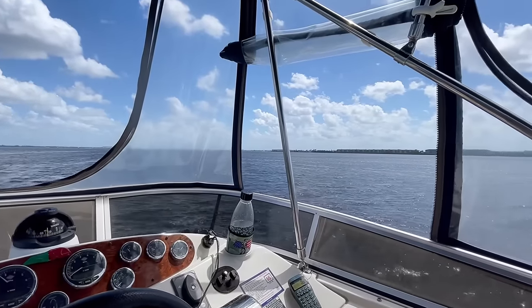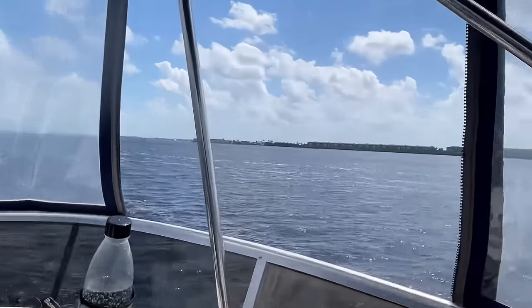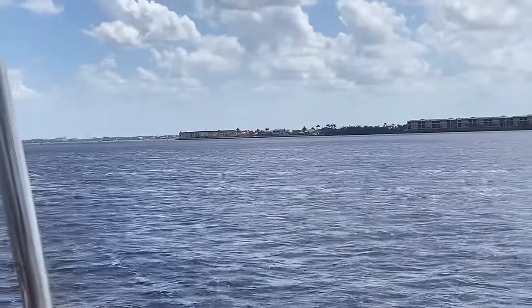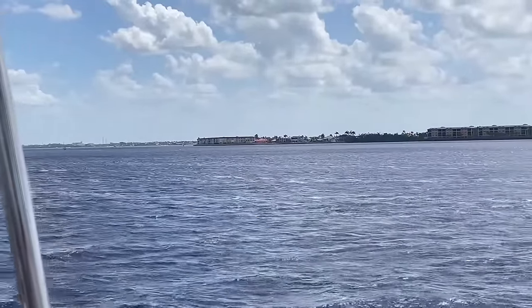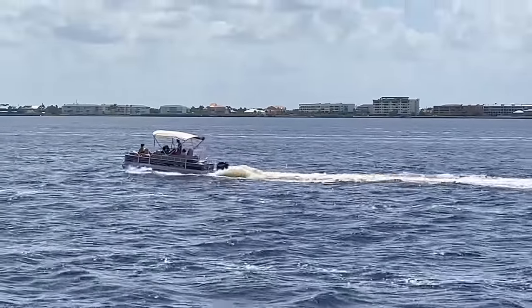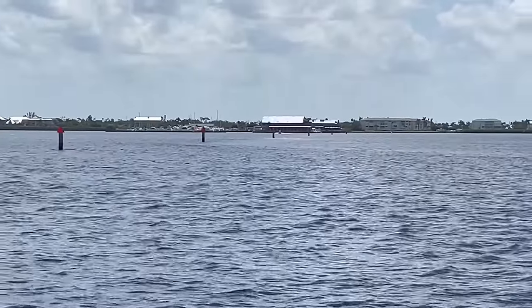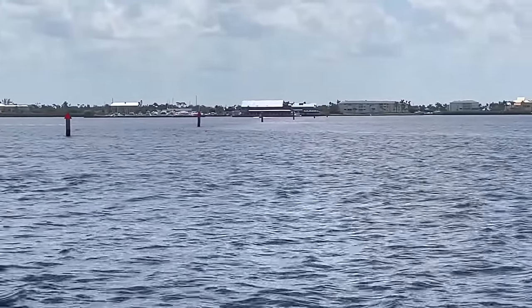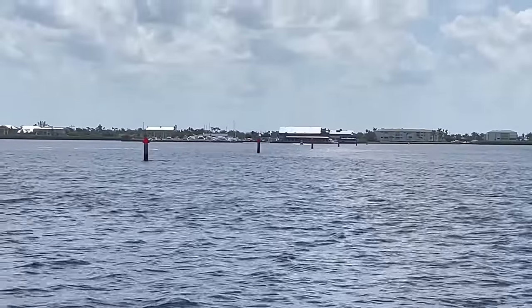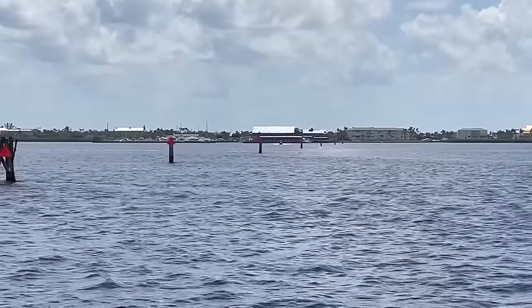We've finished our trek across Charlotte Harbor, and now we are entering the Peace River. We have Punta Gorda here on our right. We're just rounding the turn here, and Fisherman's Village is up ahead. There's a well-marked entrance channel to Fisherman's Village out there in the distance. We're going past it right now and heading to Titi's Tiki. We'll be back to Fisherman's Village a little later.